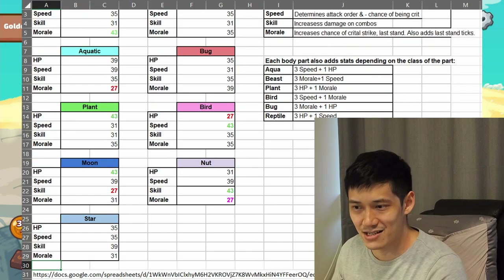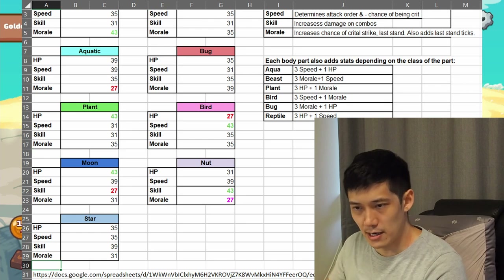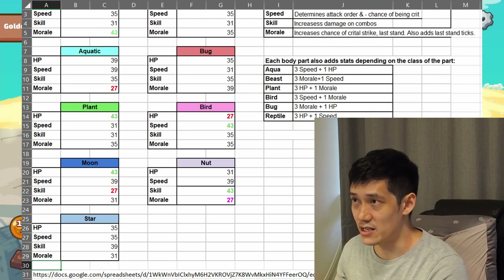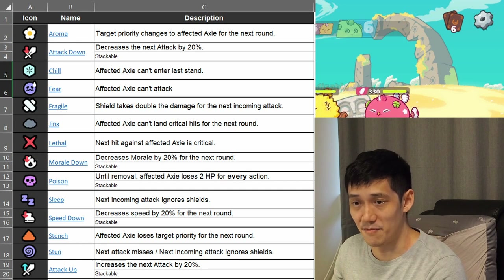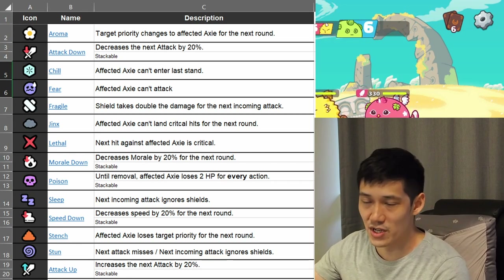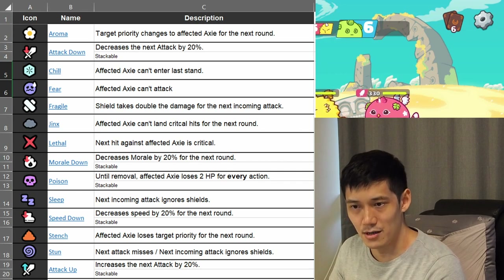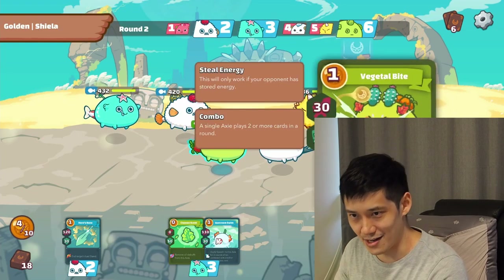Here is a section on base stats. The different class types of Axies have advantages over other class types. Here is the information I got from a Google Doc I found on the Substack website, and I simply pasted it into my guide. The other section here is the debuff information. While playing in real time, I often see symbols that come up hanging over my Axies while they're battling the opponent, and there are quite a lot of them. So I keep this on a spreadsheet and put it on my second monitor while I play, so I know exactly what's happening during the gameplay.